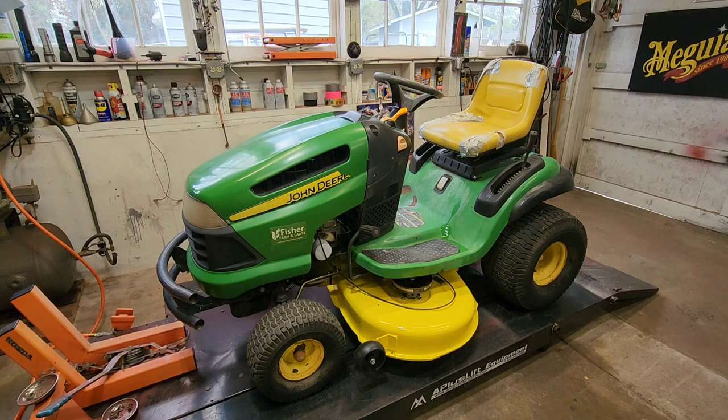I said, well, I've got one, but if you're mechanically inclined, I got the parts to make it great, and they bought it. So I don't have anything to sell. Well, I had a friend message me here a couple days ago.